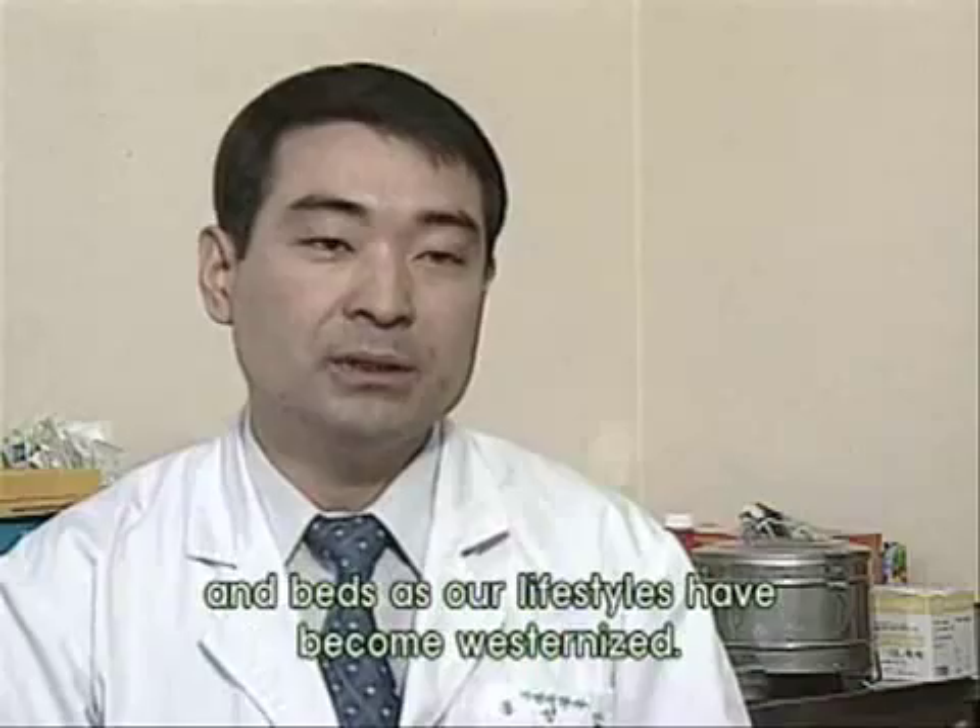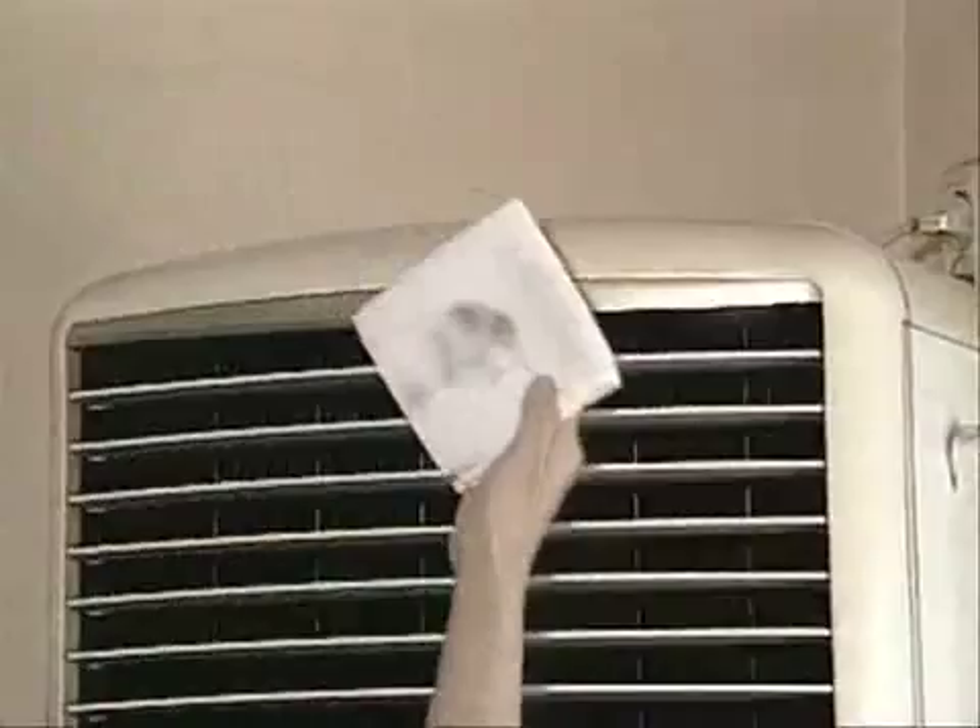A favorite spot of house mites is in a pile of dust. In one gram of dust, you will find more than 4,000 mites. The bed and sofa are another haven for mites.